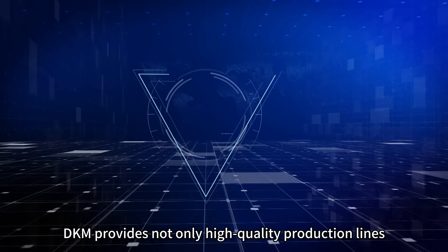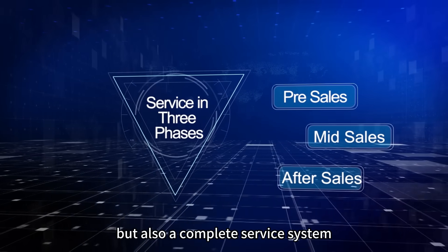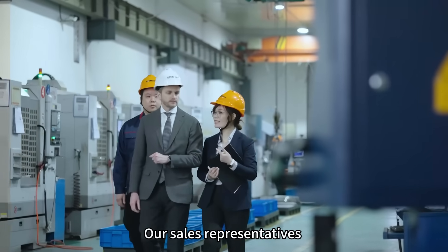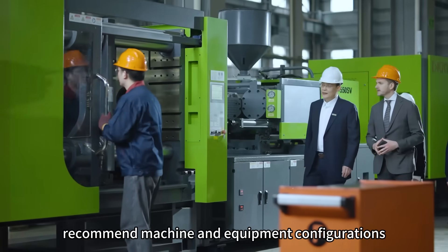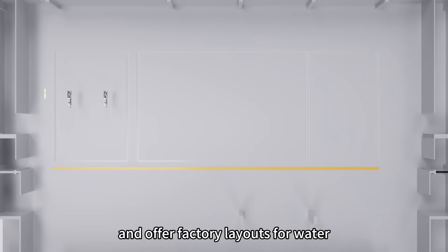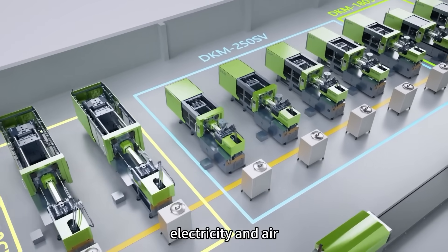DKM provides not only high-quality production lines, but also a complete service system that puts you at ease. Pre-sales: our representatives provide one-on-one service to recommend machine and equipment configurations, assist in selecting automated production systems, and offer factory layouts for water, electricity, and air.